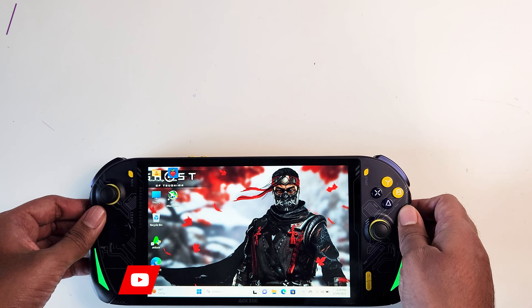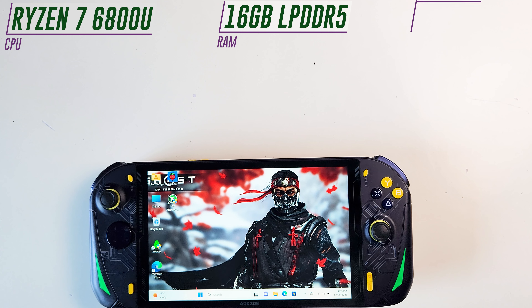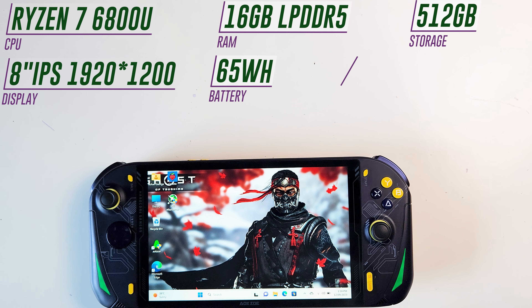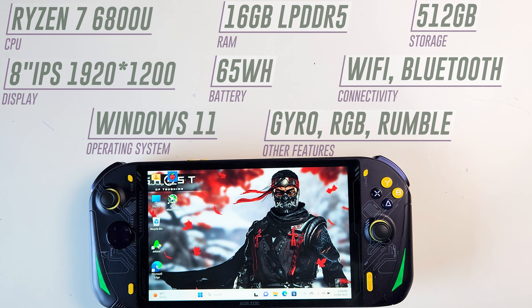Talking about the specs of my unit: it has a Ryzen 7 6800U, 16GB LPDDR5 RAM, this came with 512GB storage, it has an awesome 8-inch IPS display with a resolution of 1920x1200, a 65Wh battery, Wi-Fi, Bluetooth, and runs Windows 11 as its main operating system. And finally, some cool features like Gyro, RGB, Rumble, and Analog Triggers.